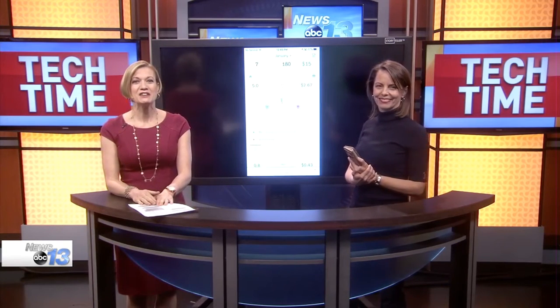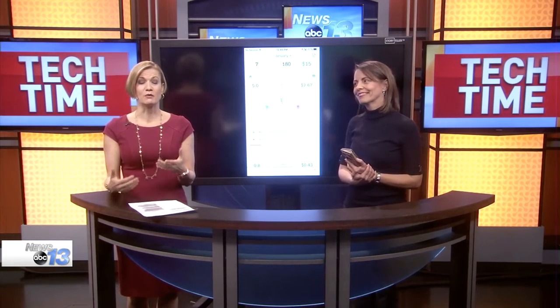Welcome into Tech Time. If you drive your own car for business, you need to know about today's app. Technology consultant Francie Black is here to show us how to calculate our expenses and generate a report.